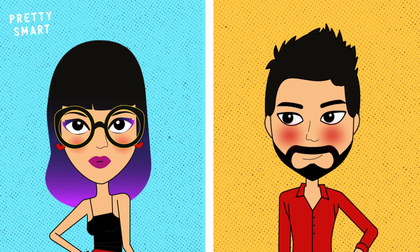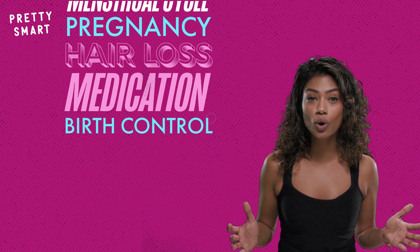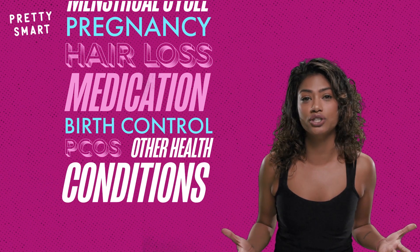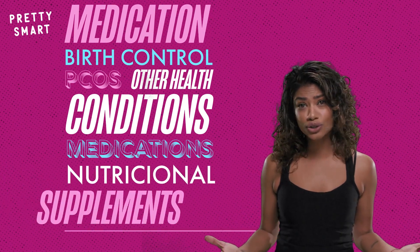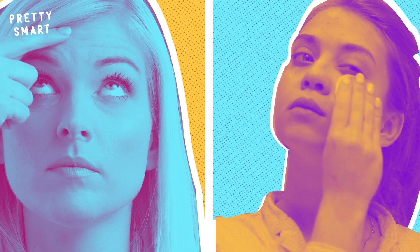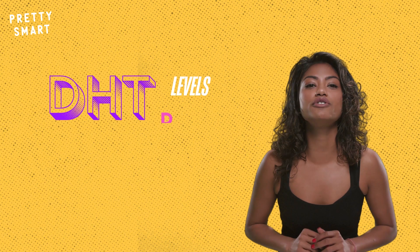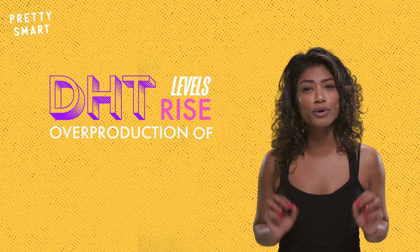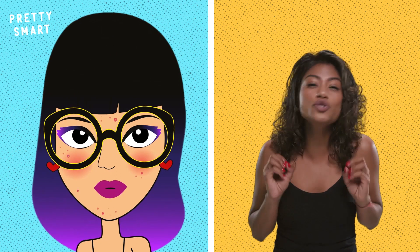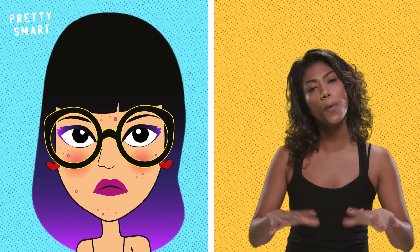Both sexes produce DHT. Menstrual cycles, pregnancy, hair loss medications, birth control, polycystic ovary syndrome known as PCOS, along with other health conditions, medications, and even nutritional supplements can all affect our levels of DHT. That's why it's fairly common for women to experience breakouts before menstruation — DHT levels rise, potentially triggering an overproduction of sebum, accompanied by a rise in progesterone, causing the skin to swell, compressing the pores, and trapping the sebum beneath the surface. Next thing you know, breakout.